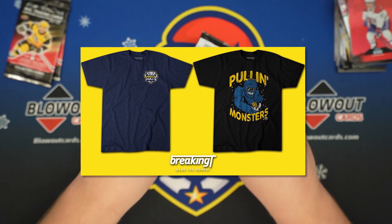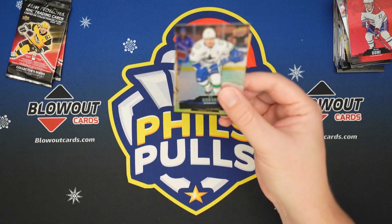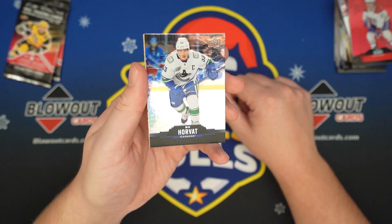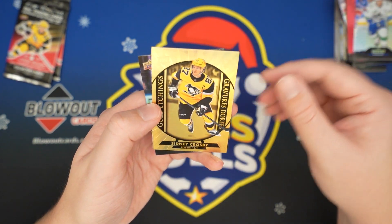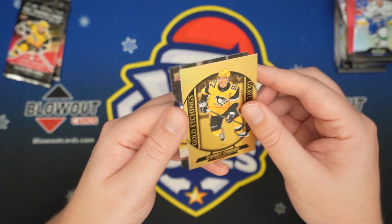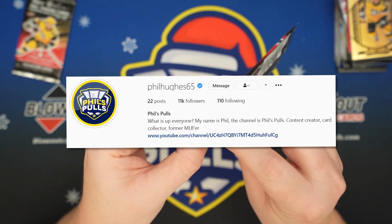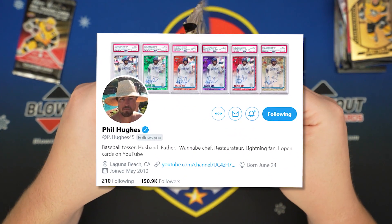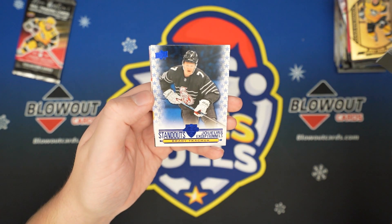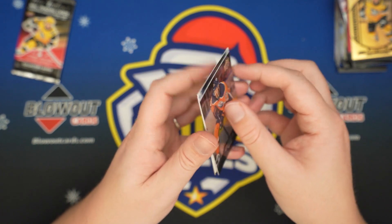A few packs left here. Another Gold — I feel like we've hit a lot of the same inserts. Bo Horvat. Sid the Kid. Gold Etchings. And Anthony Mantha. Leon Draisaitl. Brady Tkachuk Standout. Zach Werenski.